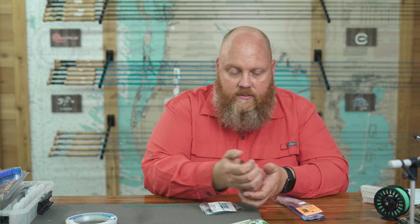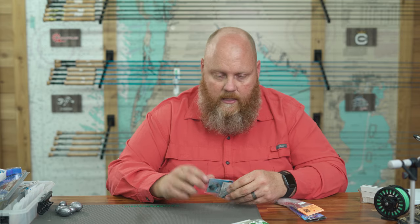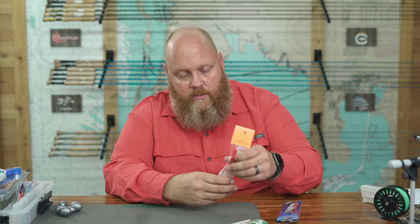For lead weights, I have different sizes — 6 ounce and 3 ounce — because I don't know what the current is going to be doing. I may need to go heavier to keep the bait on the bottom. For swivels, I like ball bearing swivels. Some guys use barrel swivels — they're cheaper, but they can lock up on you.